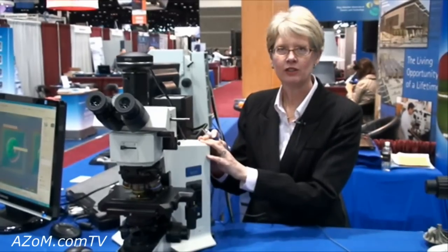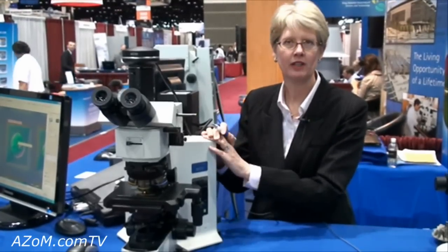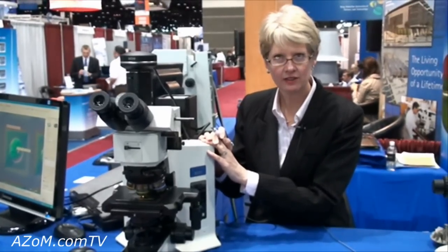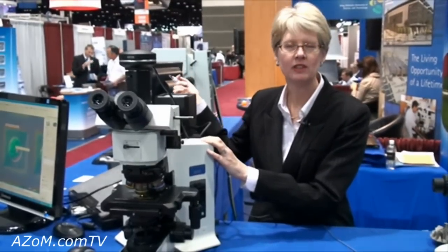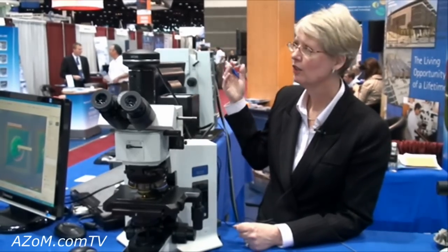In addition to a large organization in the United States, Olympus also offers these products globally. The modularity that the Olympus product has is used by many of the spectroscopy companies here at PITCON. In particular, our inverted platforms and upright platforms are used extensively by companies throughout this show.